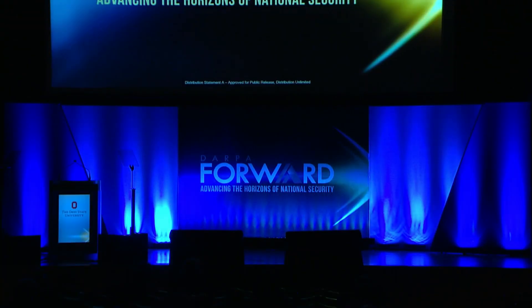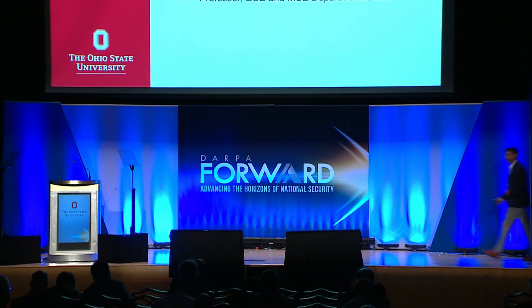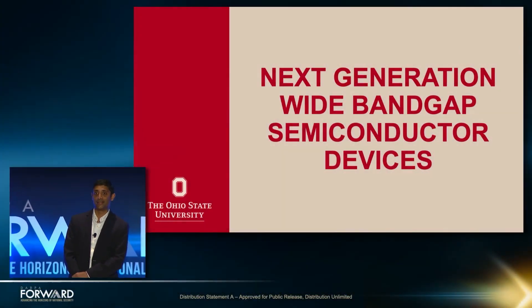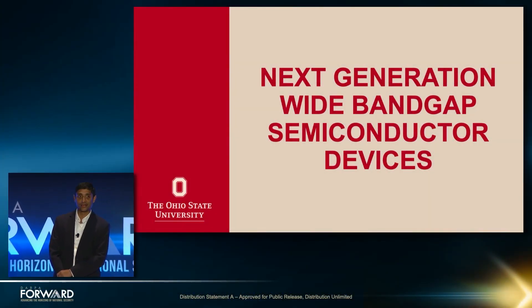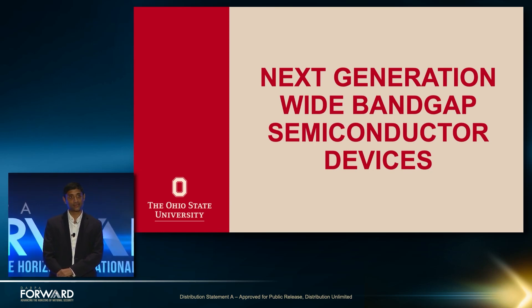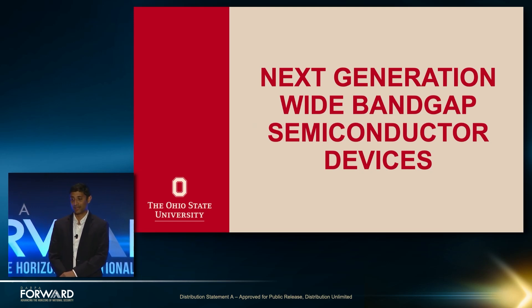And now, welcome to the stage, Dr. Siddharth Rajan. Hello, everyone. My name is Siddharth Rajan. I'm a professor here at The Ohio State University in the Electrical and Computer Engineering Department. I'm going to be talking to you today about wide bandgap semiconductor devices — what they are, why we think they're so important, and a couple of highlights from our own research here.